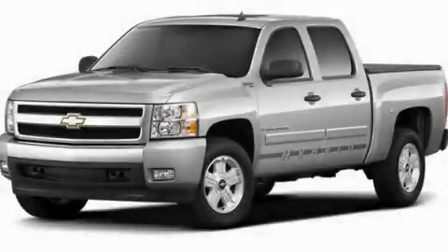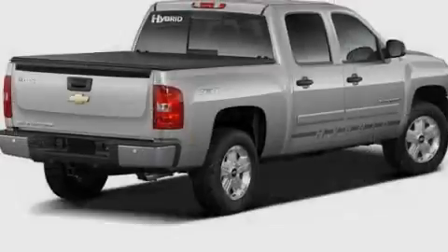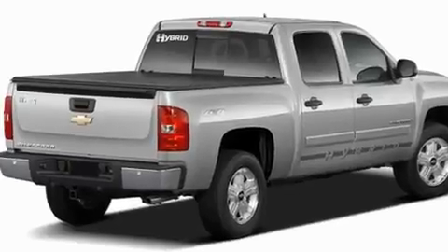This is a brand-new 2011 Chevrolet Silverado 1500. Strong, durable, and dependable.